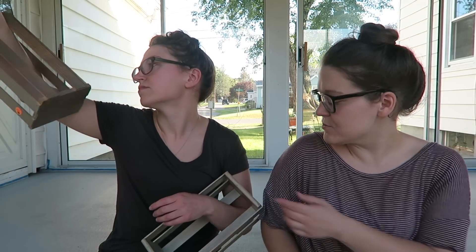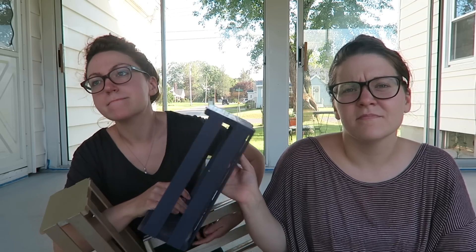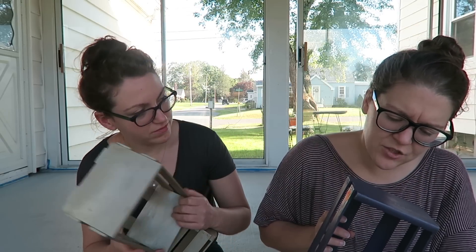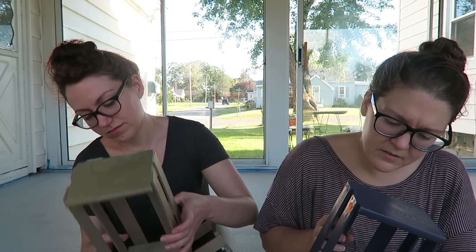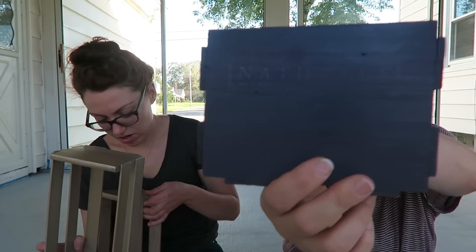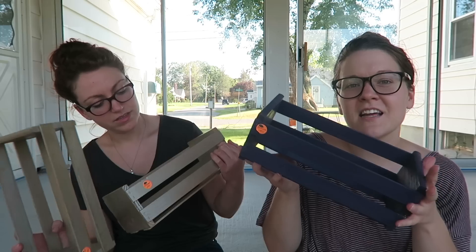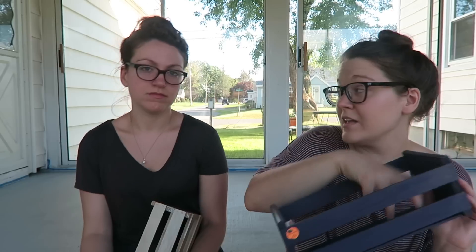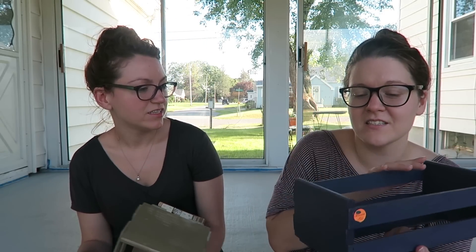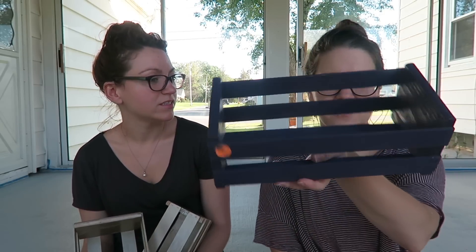The next thing I found are these three bins — natural pine storage products. I got them for 50 cents a piece. I thought they could be pretty — like maybe I'll paint them and then put milk glass and maybe some succulents or something. I think they could be really pretty. Each of these was 50 cents.